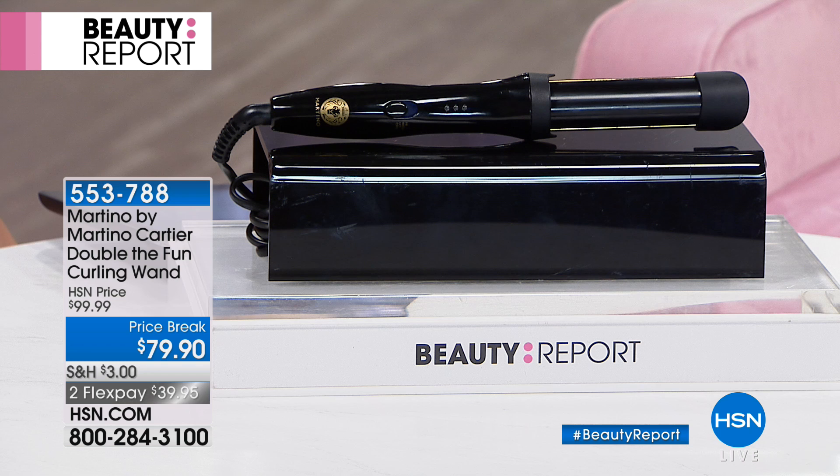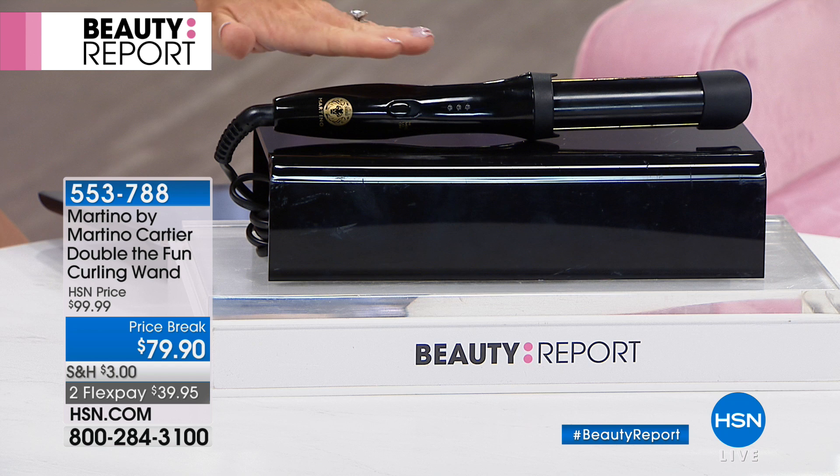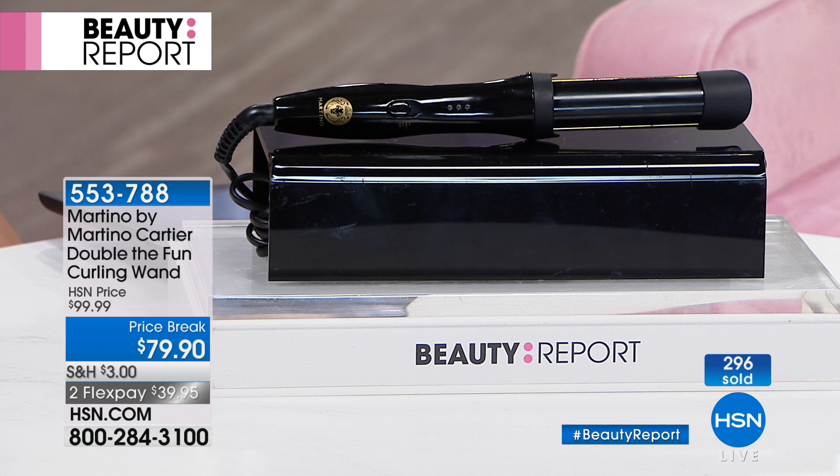Have you met W Magazine's most sought-after hairstylist? He's here tonight. Are you a woman who's looking for volume, waves, curls, straightening your hair, getting root lift? This one styling tool does it all. It is eight times selling out on our beauty report. It's finally back in stock. Almost 300 of you pre-ordered this. It's the all-in-one — it really is the coolest product.